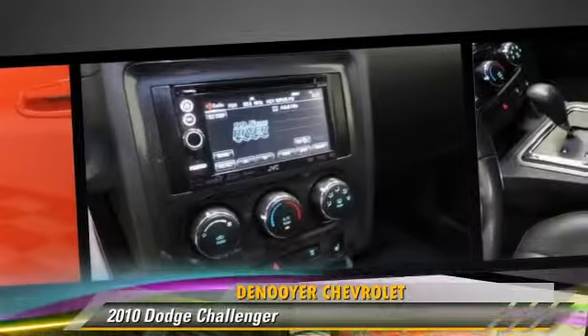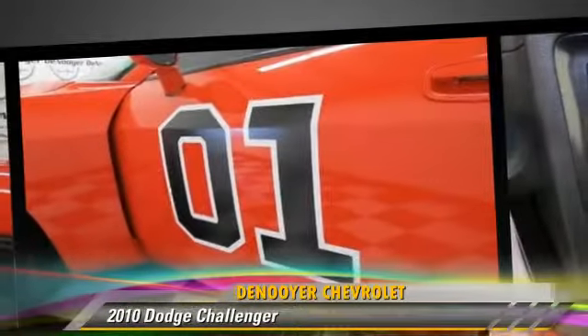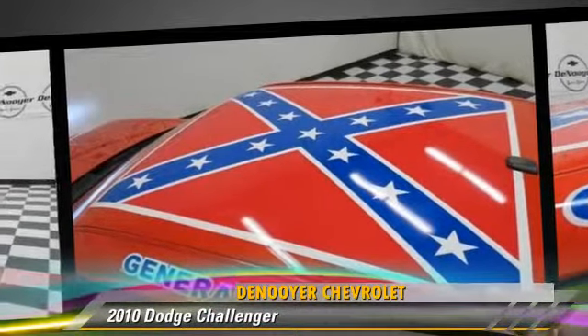Comfort and convenience features include keyless entry, leather seats, and a CD player with MP3. Give us a call to schedule your test drive today.